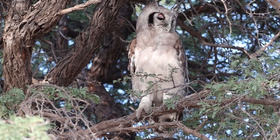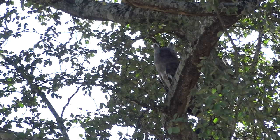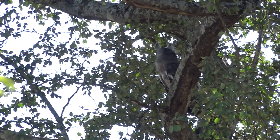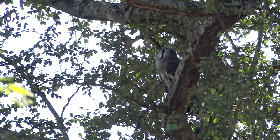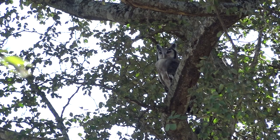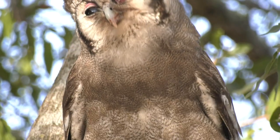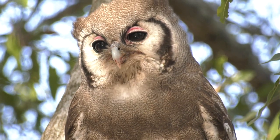The Verreaux's Eagle Owl, or Giant Eagle Owl, is the biggest owl in southern Africa. It is a nocturnal bird and therefore is often seen and heard at night. If you are lucky to spot one during the day, you'll usually find it perching in big trees, well hidden, waiting for the night to arrive — and giving you an indignant look for disturbing its day's rest.